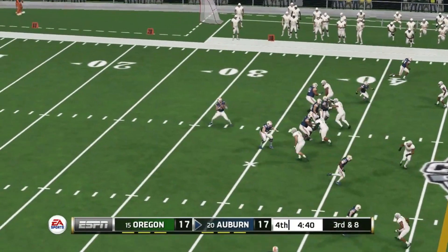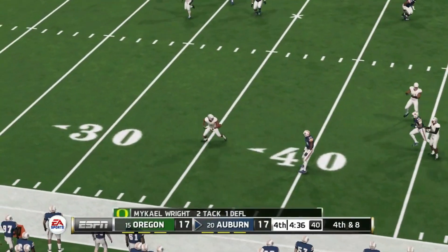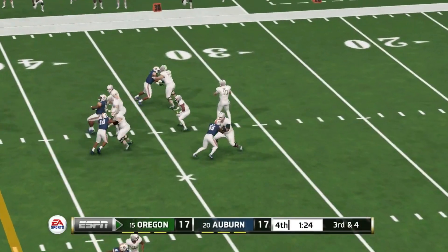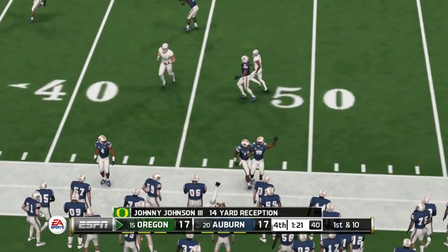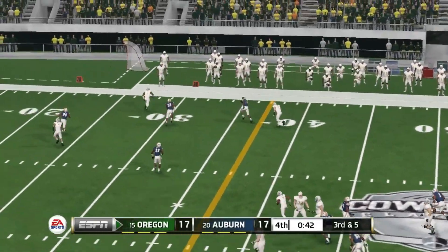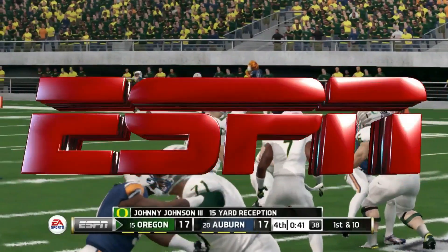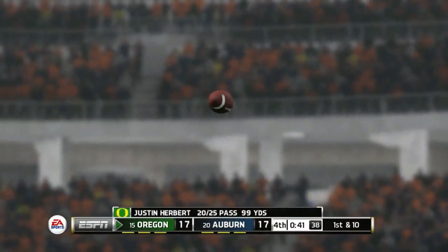Fourth quarter now — third down and seven, Oregon tries to scramble with Herbert but he's not able to convert. Joey Gatewood's turn on third and eight — almost a pick six as the Auburn defense gets the stop. Then third down and four for Oregon with a minute and a half to play — Justin Herbert throws to Johnny Johnson, and then makes a very similar throw to the other side of the field.